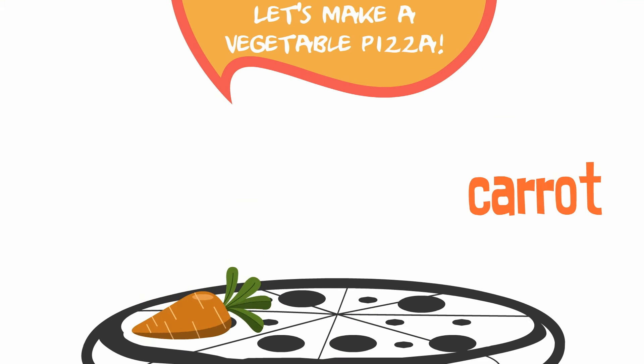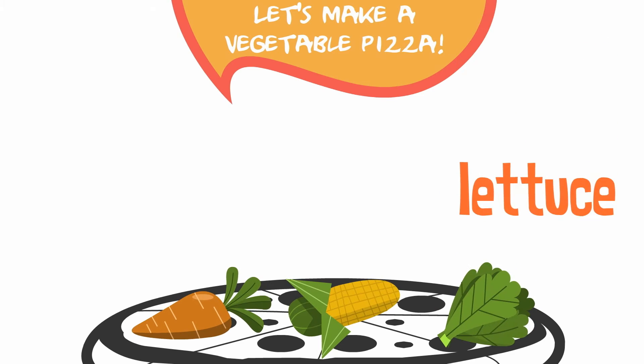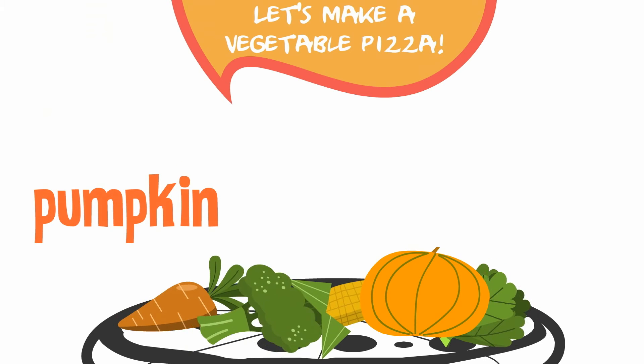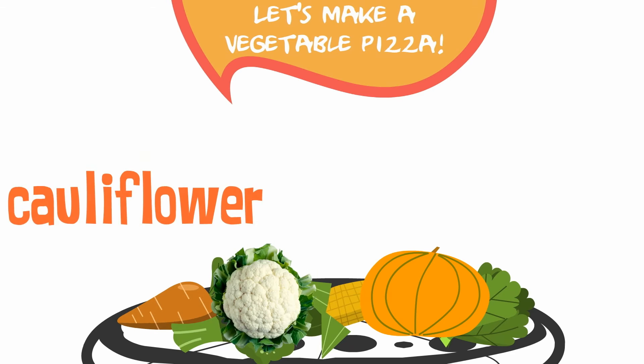A carrot. Some corn. Some lettuce. Some broccoli. A big pumpkin. Some cauliflower.